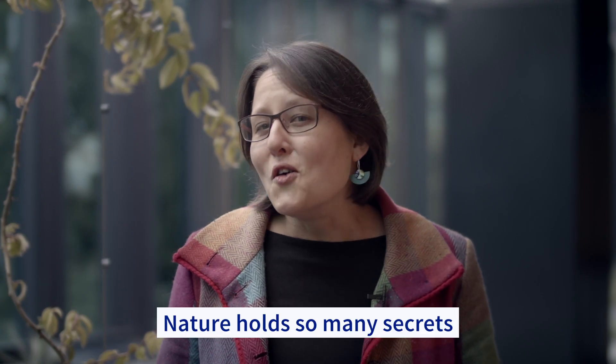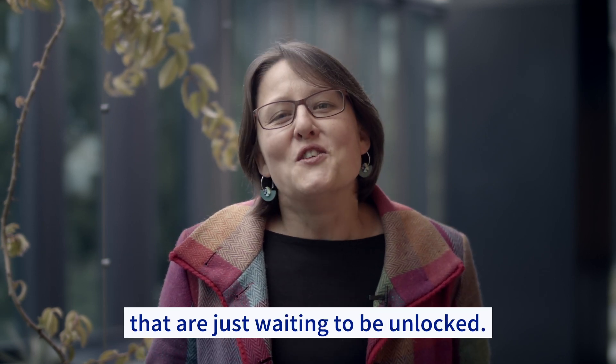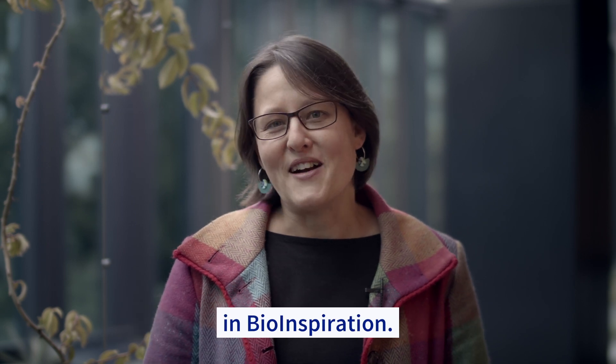Nature holds so many secrets that are just waiting to be unlocked. Join us on our journey of discovery in bio-inspiration.